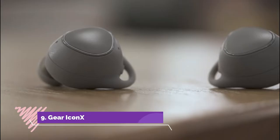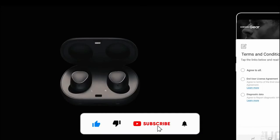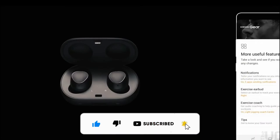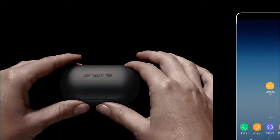Number 9: Gear Icon X. This absolutely gorgeous pair of wireless earbuds can hold up to 1,000 songs without taking up any space on your smartphone. Yes, these come with 4GB of internal storage. This smart pair can also be used as Bluetooth buds or a microphone, which means you can take phone calls as well.